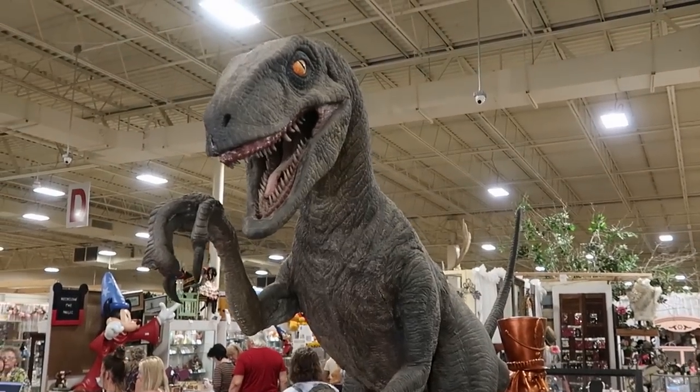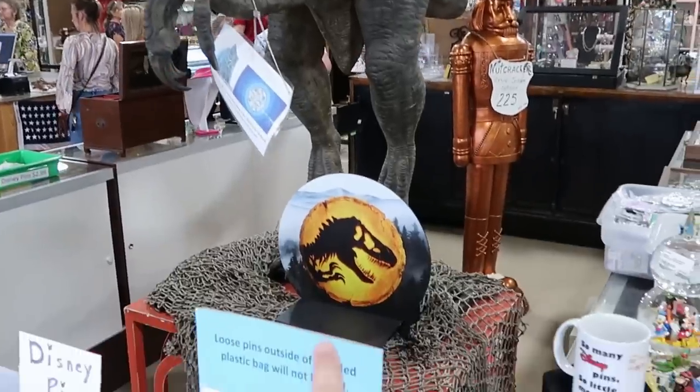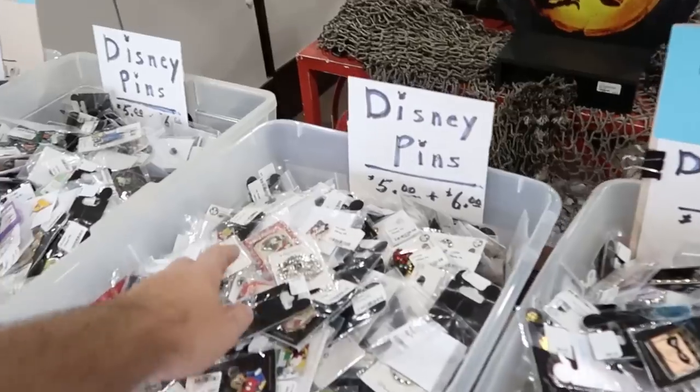There's also this very large Velociraptor. Look at the teeth and claws on that thing — that is so neat. You can actually see the Jurassic World logo right there. And right over here, actually, a bunch of different bins of Disney pins.